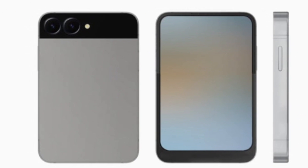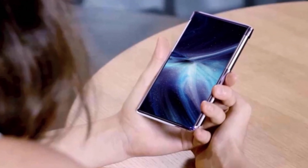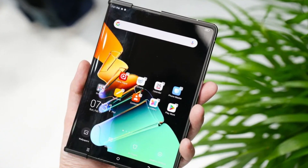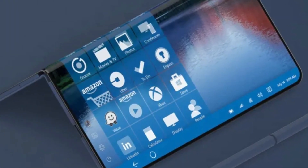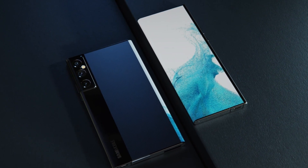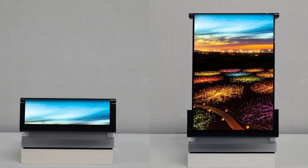What if your phone could grow bigger just by sliding it open and still fit in your pocket? That's the idea behind Samsung's upcoming rollable phone, and a new render gives us a good look at what it might look like. Based on a patent recently granted to Samsung by the US Patent and Trademark Office, this new design might actually solve the biggest problem with foldable phones — bulkiness. The render shows a sleek device with very thin bezels and a unique sliding display that turns into a bigger screen when expanded.